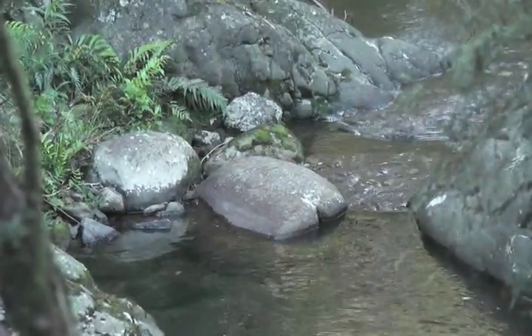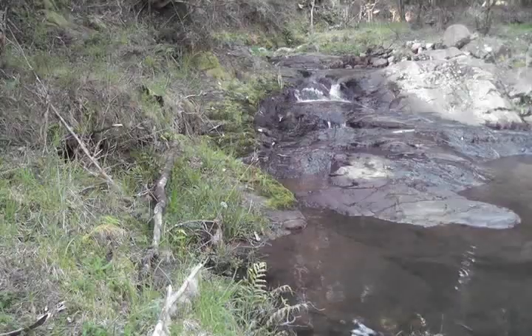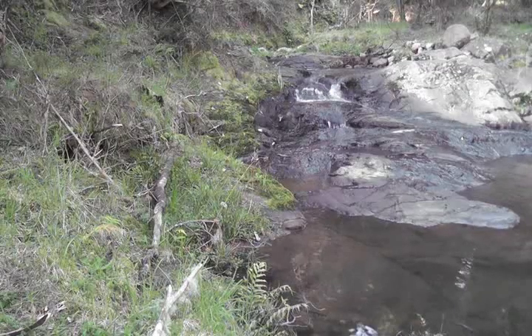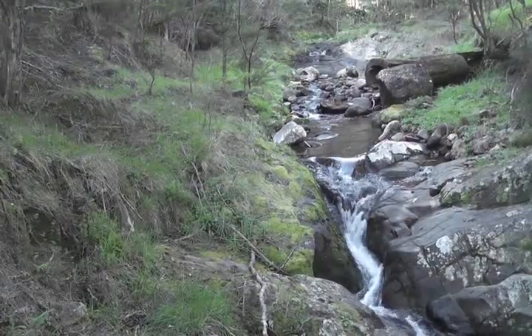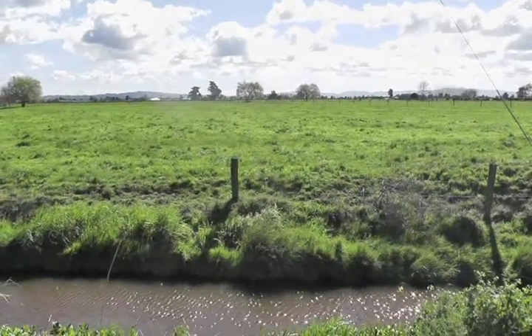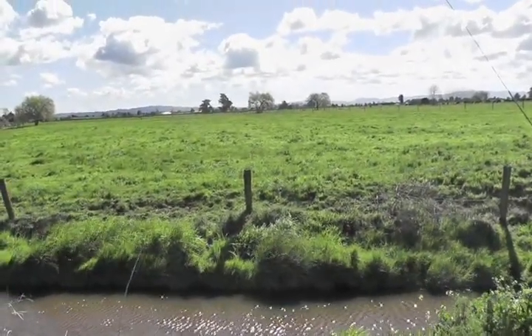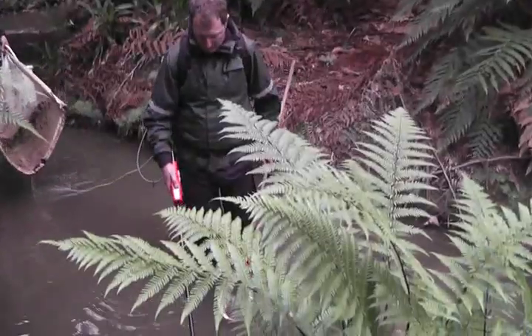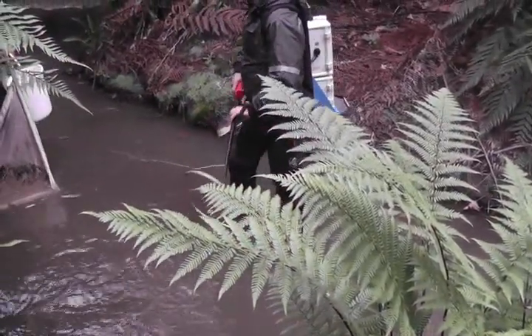Some of the main places kōkopu like to live are in deep pools with lots of forest coverage. However, the clearing of forest coverage for farmland has reduced the kōkopu's habitat. It is also a huge problem that sun rays kill whitebait eggs and juvenile whitebait, but luckily many Hamilton streams like Piranha Park stream still provide this forest cover.